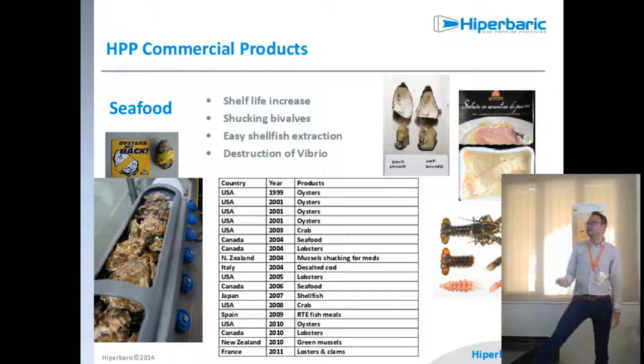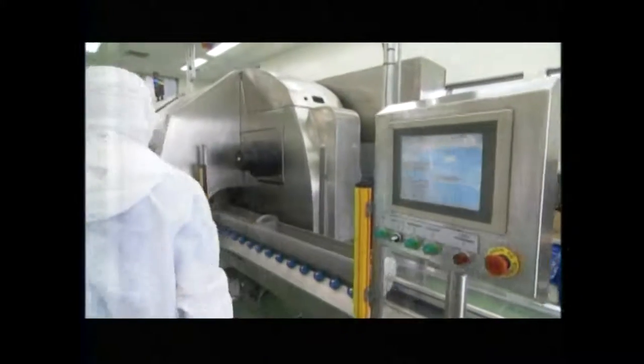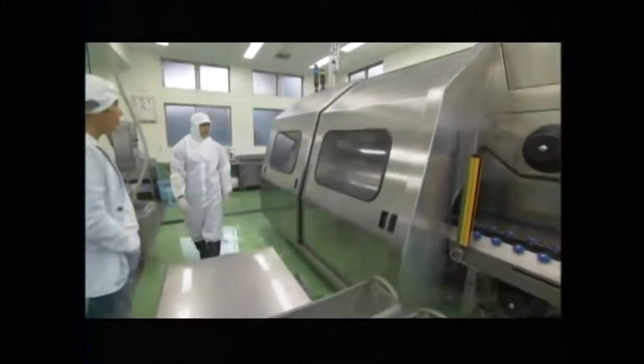For seafood, HPP is used mostly for shucking oysters, ready-to-eat meals, and lobster. You can see that all the meat is detached from the shell while the product remains raw. The shell itself serves as the packaging in this case — no additional packaging is needed.